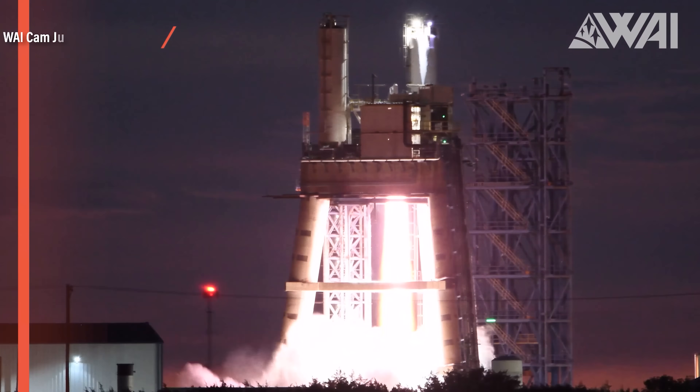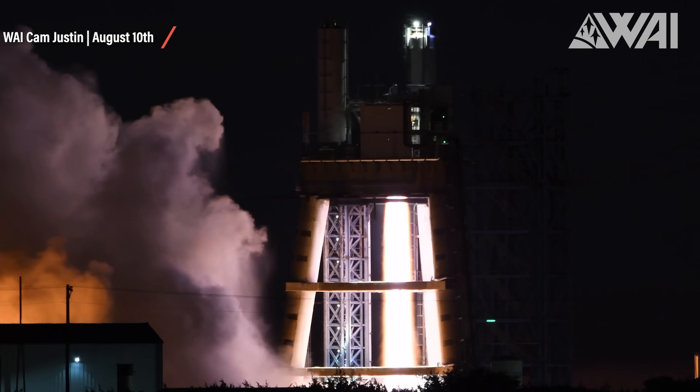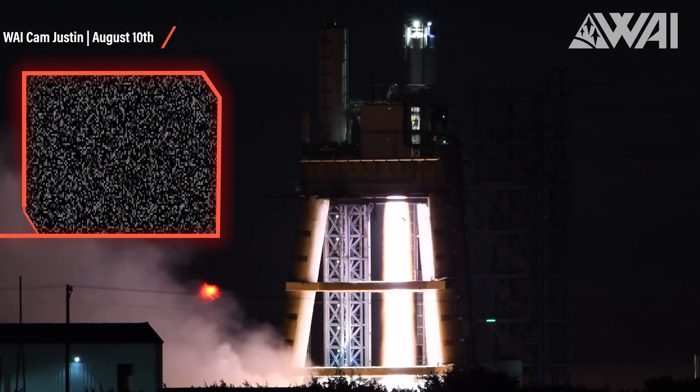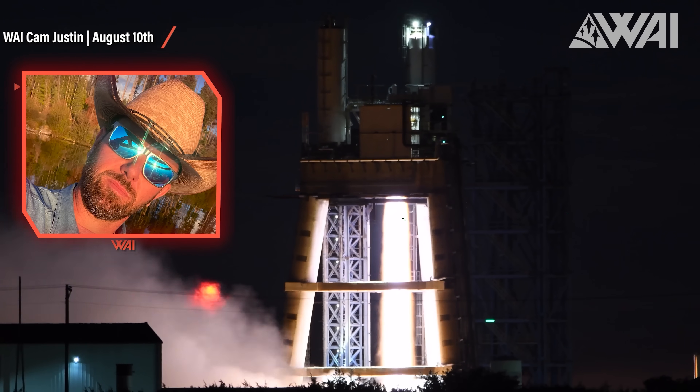There is no doubt anymore. If SpaceX doesn't hit another serious problem, the orbital launch is very close — maybe another month, maybe even sooner. And that's not the only thing SpaceX is working on. At McGregor, Texas, we have a new photographer working with What About It. A Raptor 2 test was performed on August 10th on the largest test stand SpaceX has there.